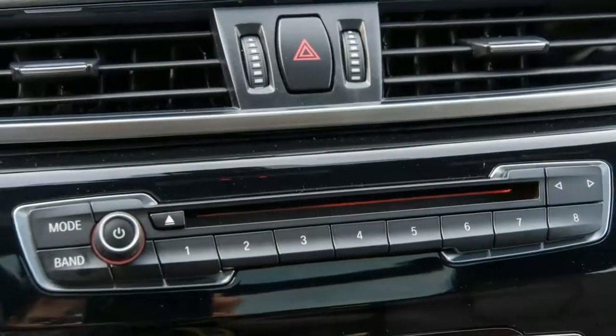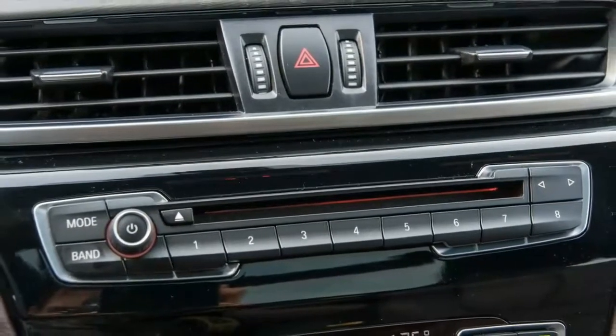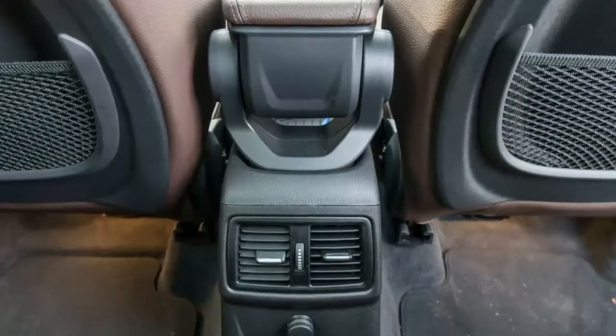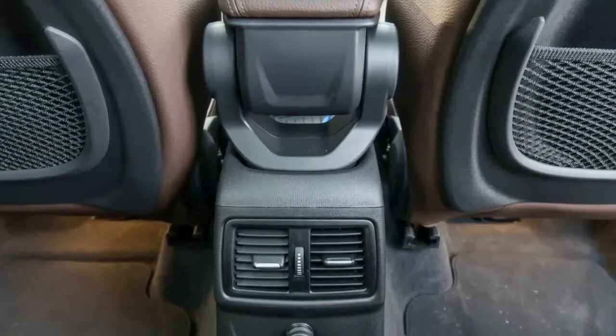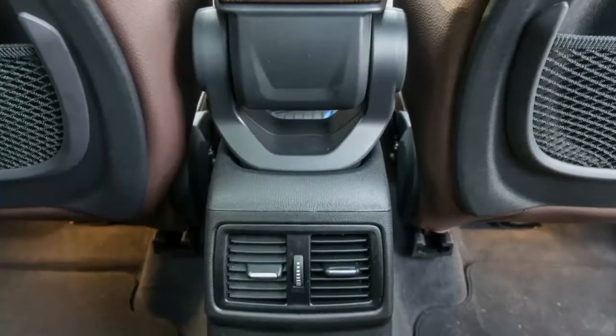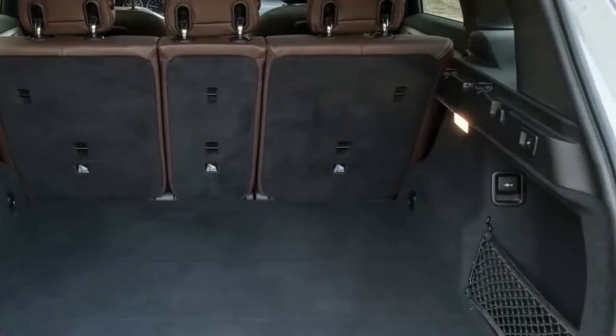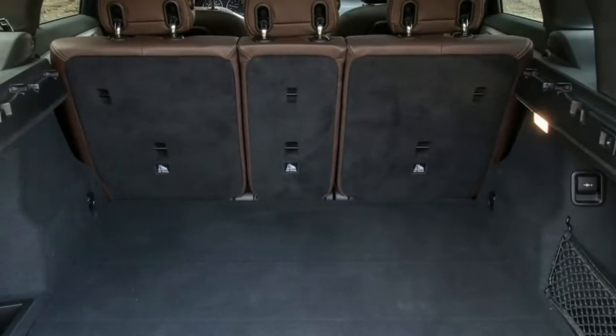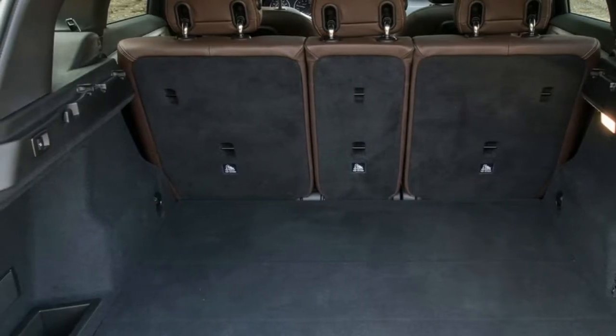Some new features join the party for 2018: a backup camera is now standard, as is BMW's ConnectedDrive in-car concierge service. Apple CarPlay is now optional ($300), as is onboard Wi-Fi with wireless device charging ($500). A new color, Sunset Orange metallic, replaces Chestnut Bronze.